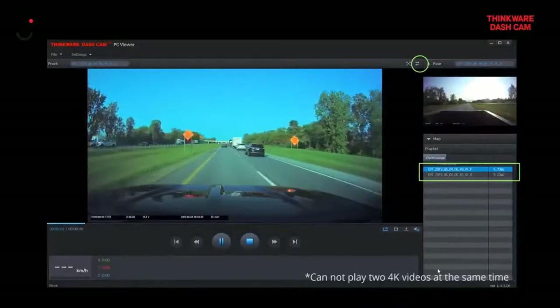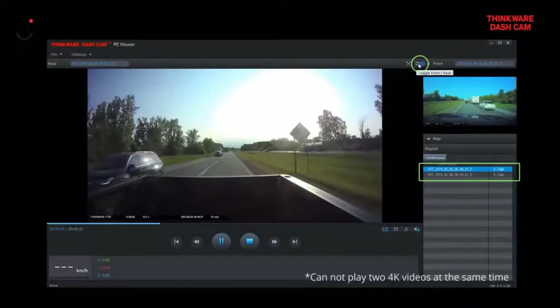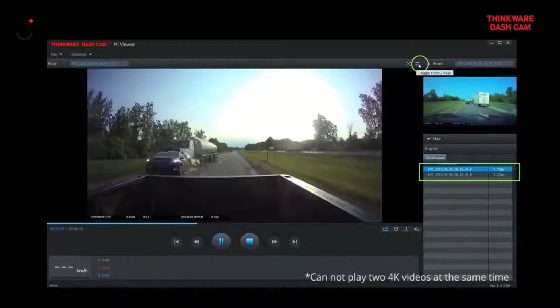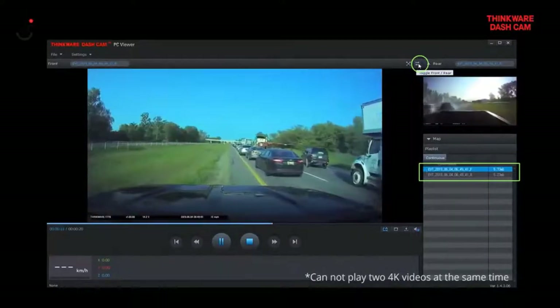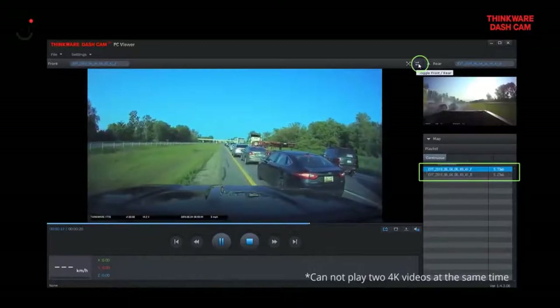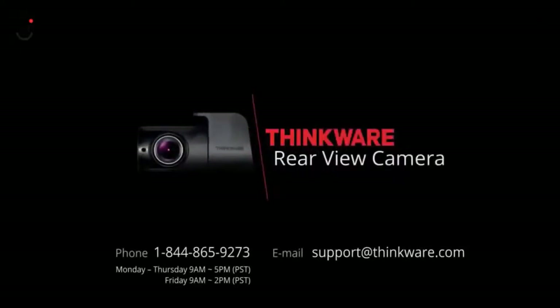When reviewing footage on our PC viewer software, the front and rear videos will play simultaneously, which makes reviewing videos simple and easy. You can even swap the focus between front and rear by a press of a button. If you have any questions regarding a rear cam, please make sure to contact our support team via phone or email.